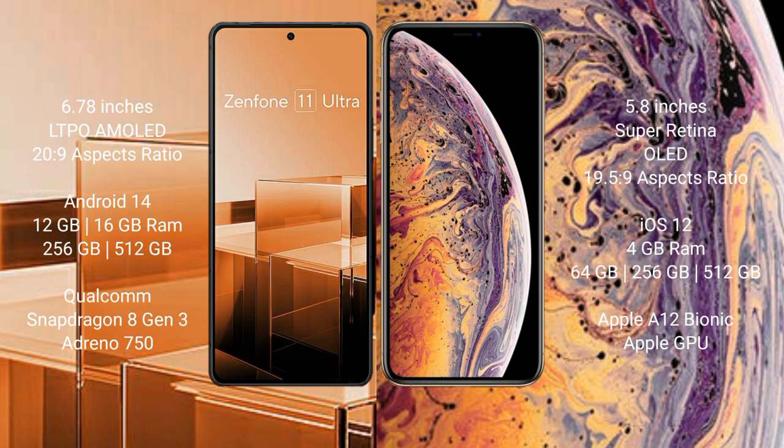Asus Zenfone 11 Ultra comes with 12GB or 16GB RAM and 256GB or 512GB internal storage, a Qualcomm Snapdragon 8 Gen 3 processor, and Adreno GPU. iPhone XS comes with 4GB RAM and 64GB, 256GB, or 512GB internal storage, an Apple A12 Bionic processor, and Apple GPU.